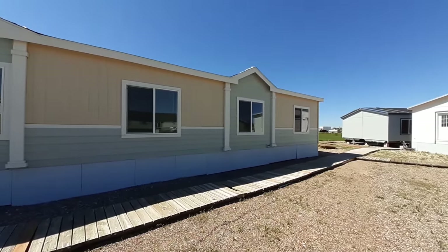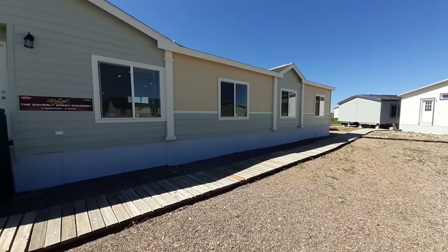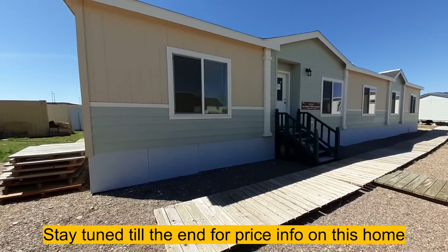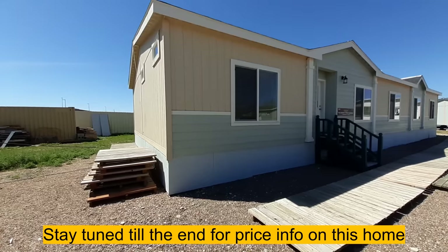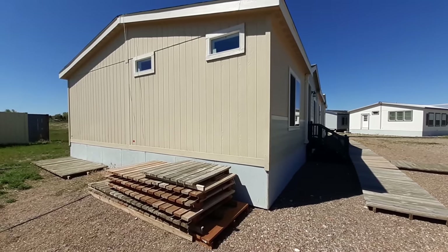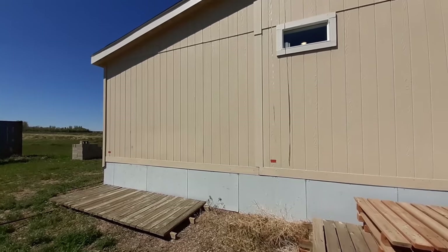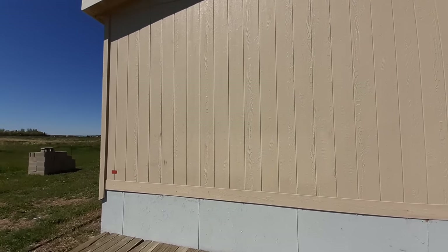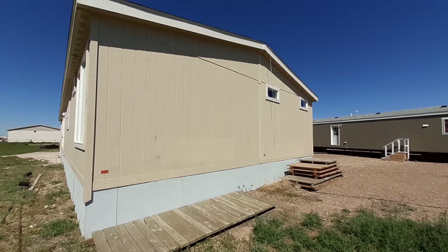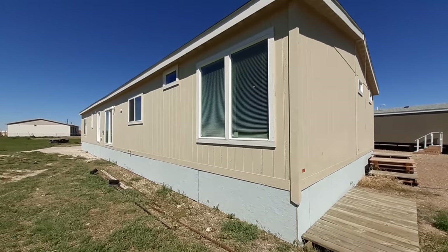I previously filmed one and it's already up on the channel. Similar to this, it had some different options — different colors. Some of the bigger differences I noticed outside of the colors: the pantry in the other one was a lot bigger. The master bathroom was a little bit smaller, because that's where you have to make your sacrifice. So you either get a large pantry or a large bathroom — you have to make a choice. The other one I don't believe had the sliding glass doors either.